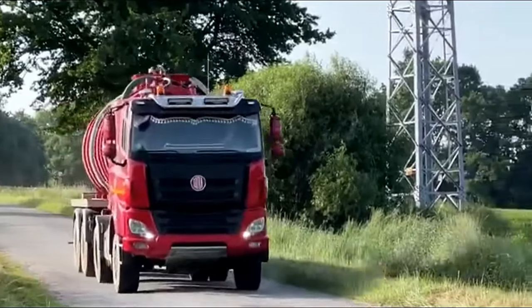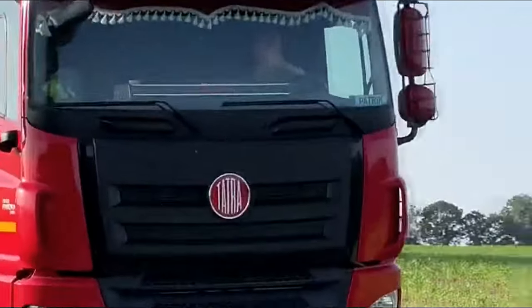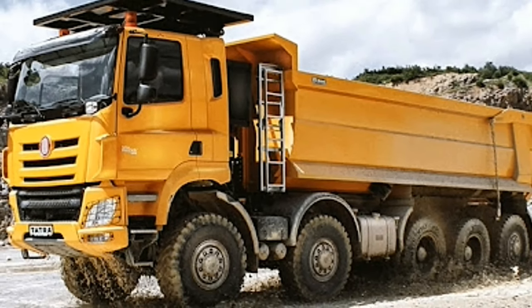Let's delve deeper into what makes the Tatra Phoenix 10x10 stand out from the crowd. At first glance, the Phoenix 10x10 impresses with its sheer size and robust build. With its 10x10 configuration, it boasts exceptional off-road capabilities.